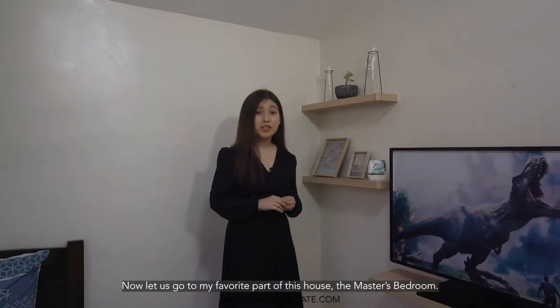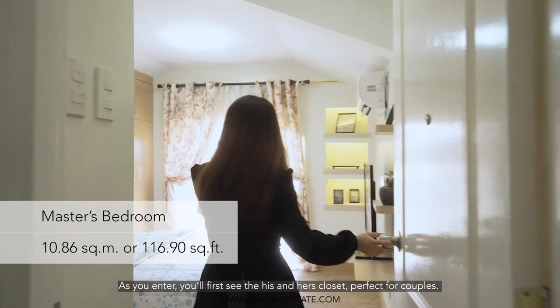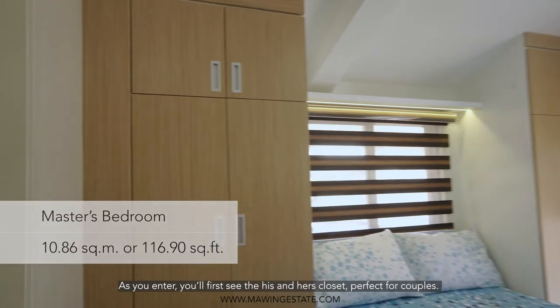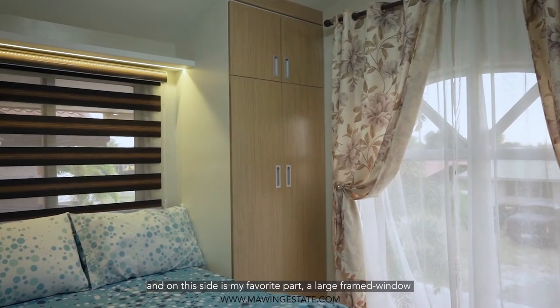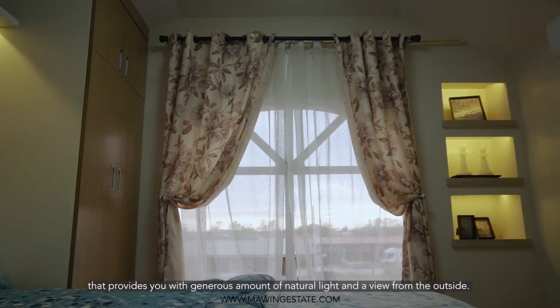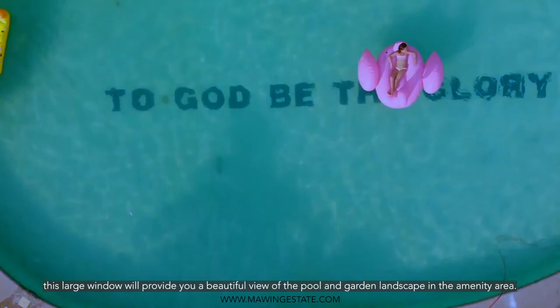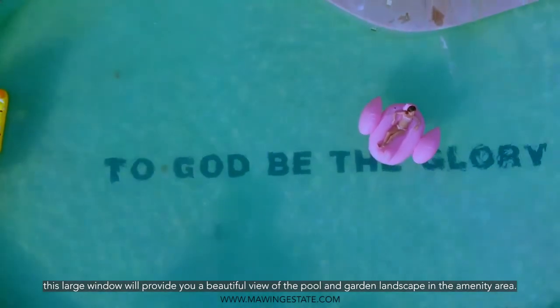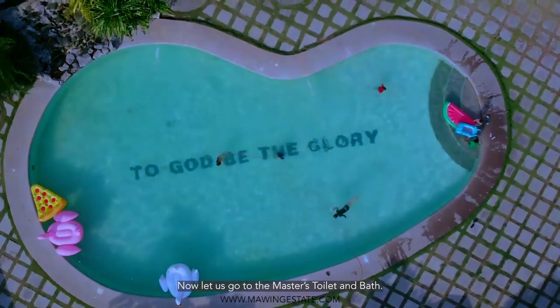Let's now go to my favorite part of this house — the master's bedroom. As you enter, you'll first see the his and hers closets, perfect for couples. It also comes with the same finish as the ones in the other bedrooms. And on this side is my favorite part: a large frame window which provides a generous amount of natural light and a view from the outside. And if you're getting a unit beside the central amenities, this large frame window will provide you a beautiful view of the pool and the garden landscape in the amenity area.